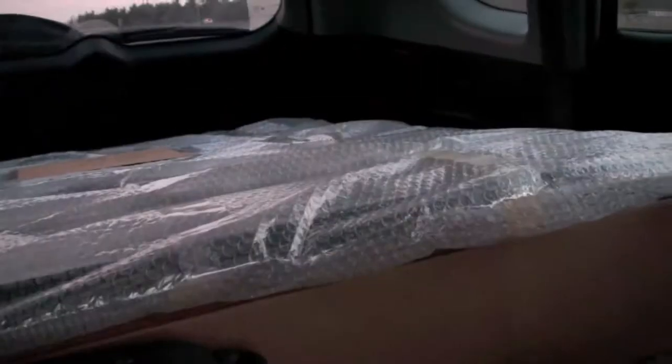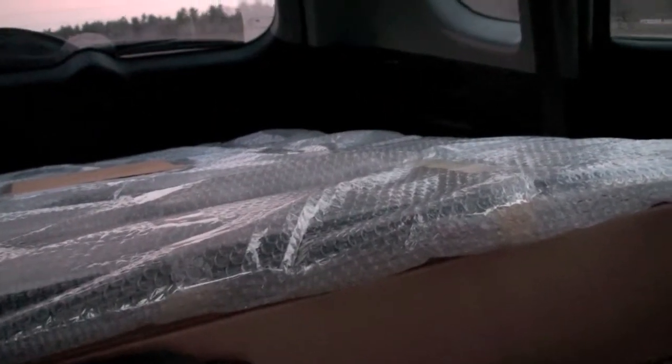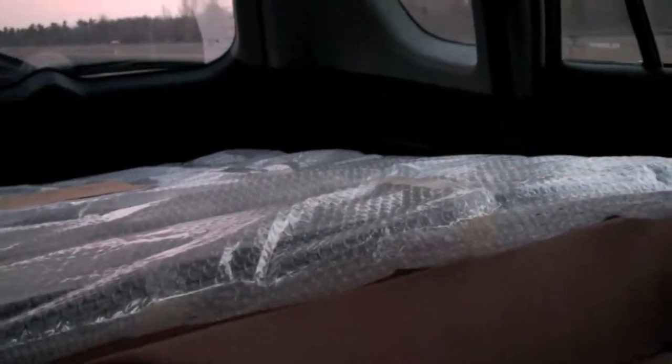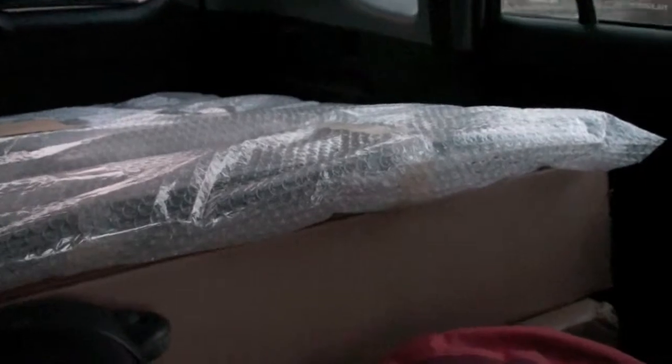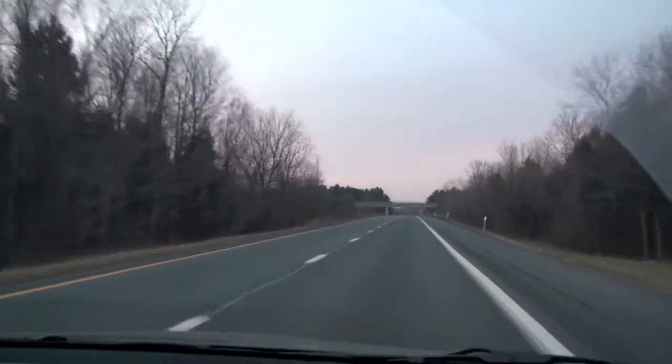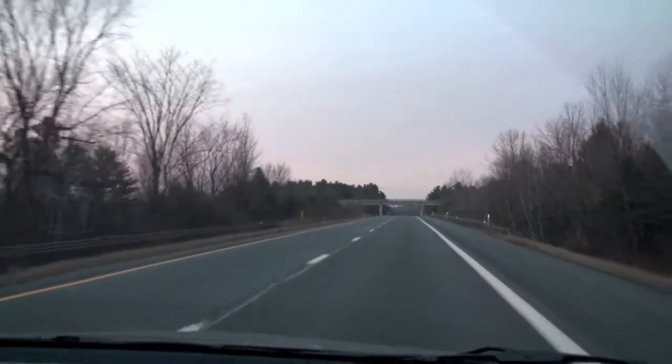We've just crossed the border to the United States, and we think it's going to take us another five and a half hours to get to the art center. And this is the painting we are going to drop off — it barely fit in the car, but it did. So there it is. Underneath are the boxes for it to be shipped back home. And this will be our view for the next couple of hours.